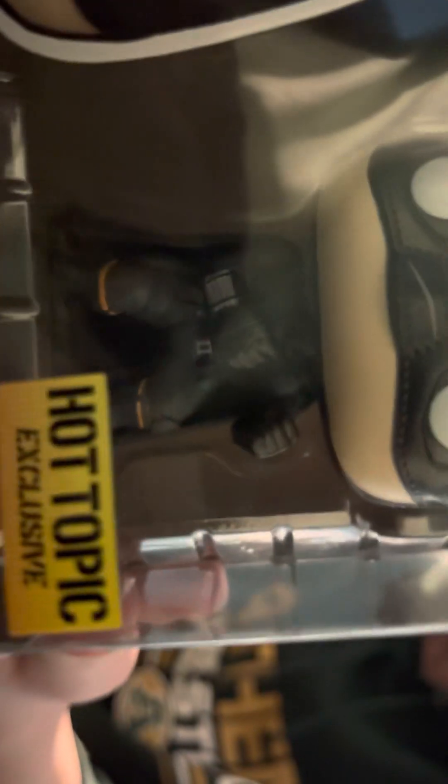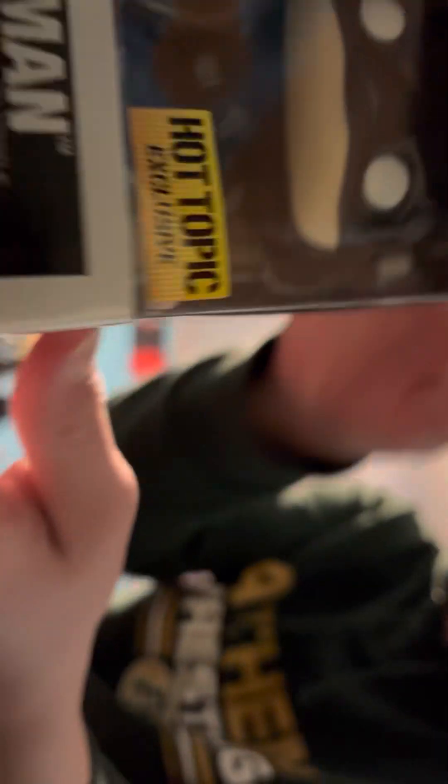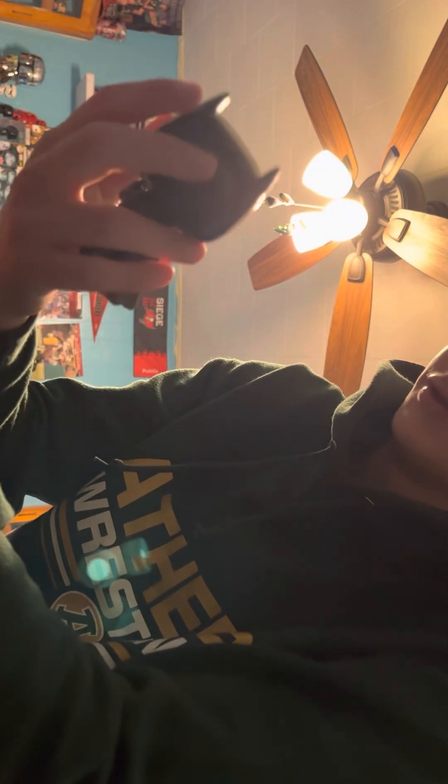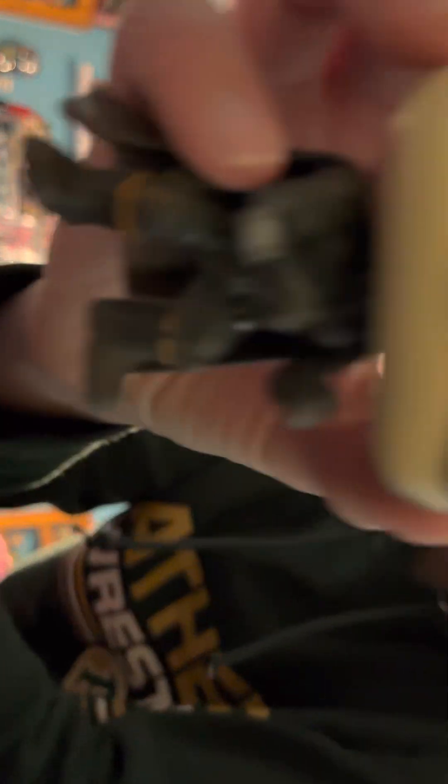And then I got this Hot Topic exclusive Batman damaged — I wish they would've put it on the box that it was like armor damaged or battle damaged or something, because if you take him out of the box, it's not like the normal one where he's just normal Batman. He actually has like scuff marks and stuff on his suit. If you look, there's dirt on his cape, and there are scratches on his face and stuff, and on his knee pads and shoulder pads. I just like how it looks.